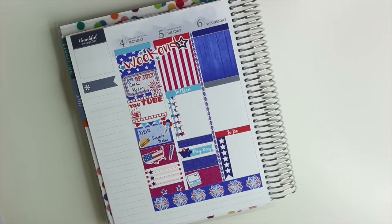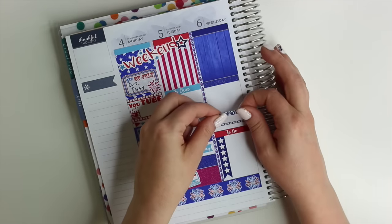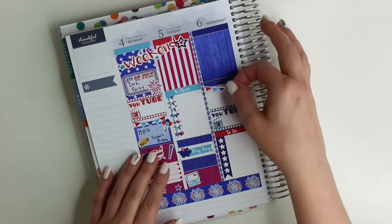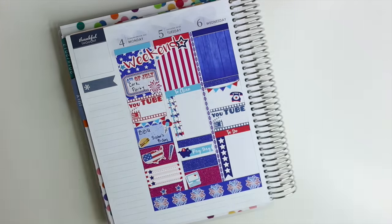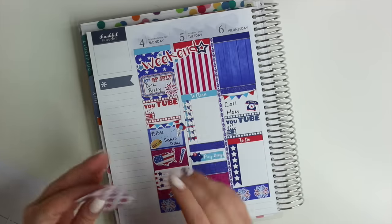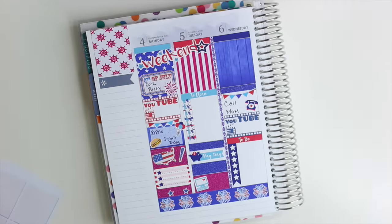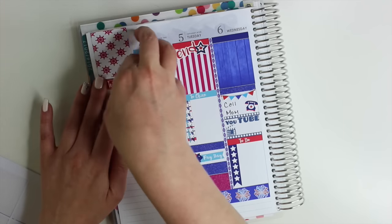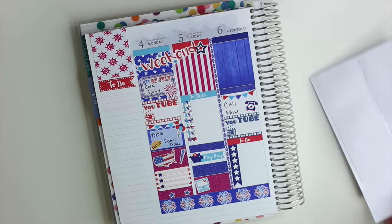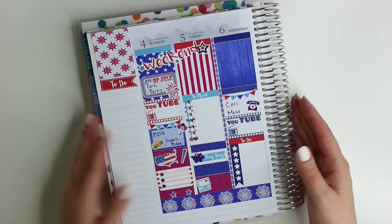Now I'm moving on to Wednesday, putting another little checklist down and then a blank header just to keep it pretty cohesive. Wednesday I may actually have a video for you guys — I usually only have three videos a week but I do have a ton of videos I need to put up this week. I'm also going to make sure I call my mom on Wednesday. I'm putting the last full box in the thankful thought area, and for the left-hand side I think I'm just going to put down a to-do flag and write in things I need to get done this week, since I'm going to be super busy.